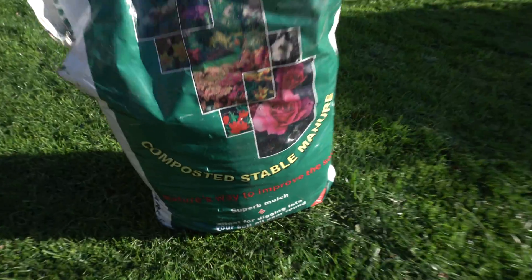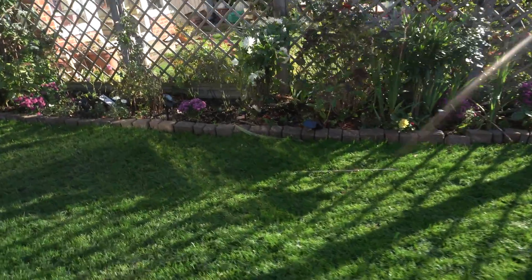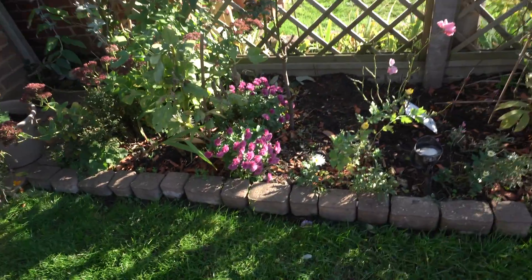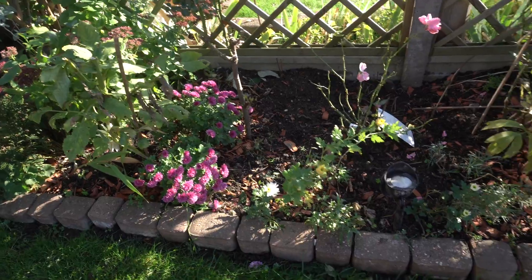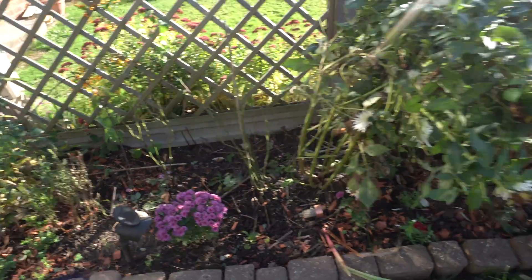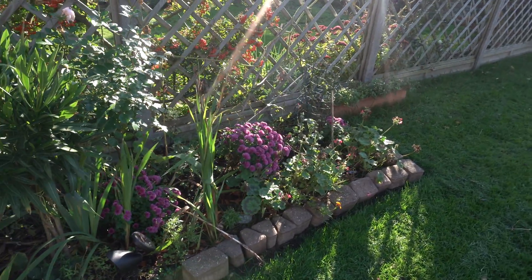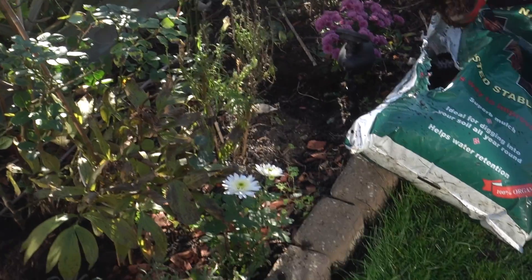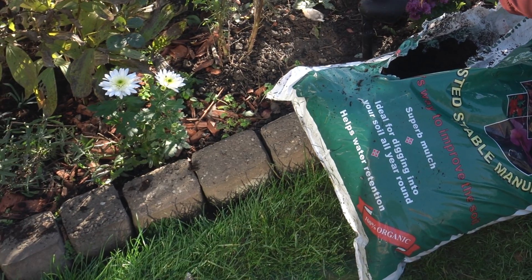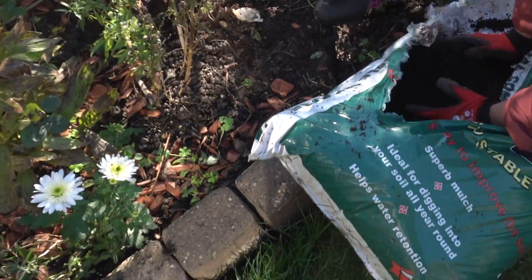Autumn is the right time for topping up nutrition for your garden. Because this is the time we get a lot of rain, I clear up all my borders — I remove unwanted plants and weeds, then I top off with horse manure. If you can't find horse manure or stable manure, you can use multi-purpose compost. This feed lasts for six months — it releases food slowly and it builds the roots more strong.